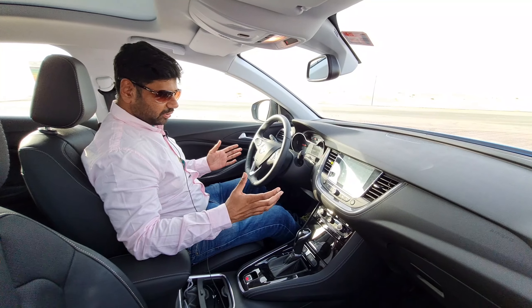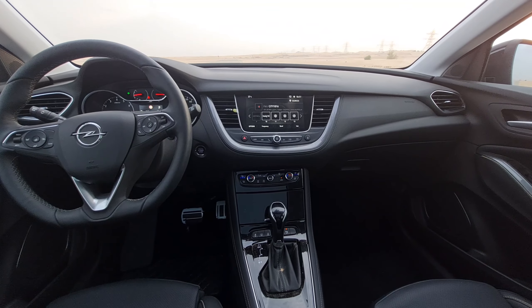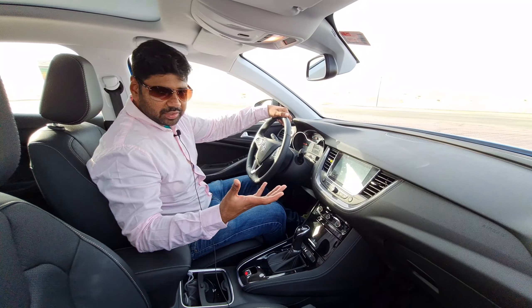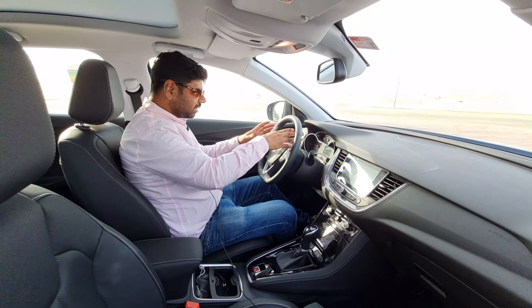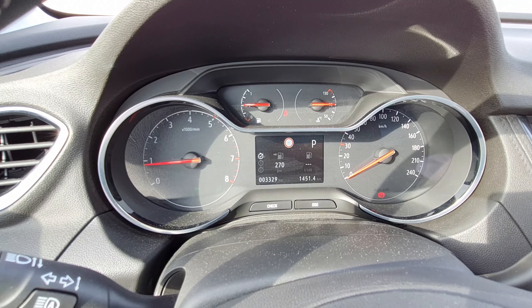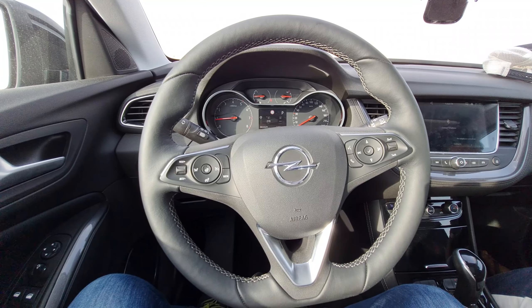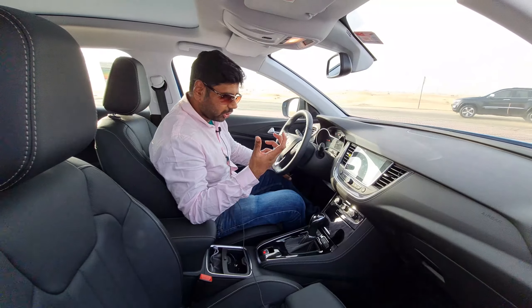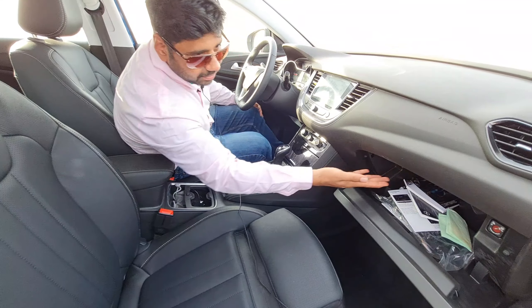The interior is top-notch quality and soft-touch materials are used throughout. As this is a German car, expectations are high, but it exceeds them. There is a good instrument cluster with tachometer, speedometer, fuel gauge, and temperature. The 8-inch infotainment system features satellite navigation, Apple CarPlay, and Android Auto. There's also a large glove box with a chilling facility powered by the air conditioner.